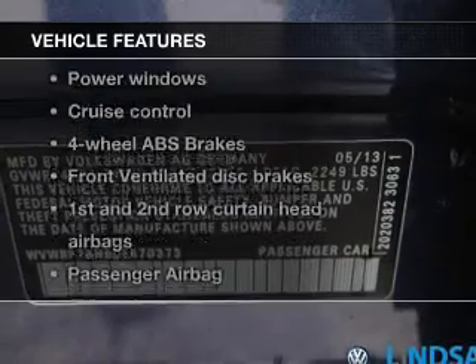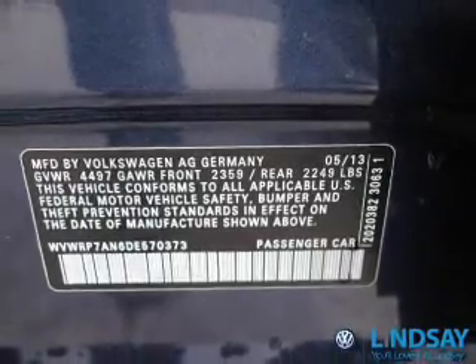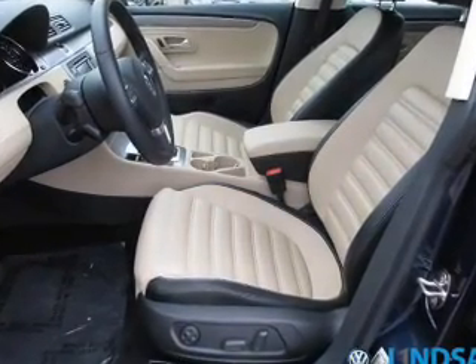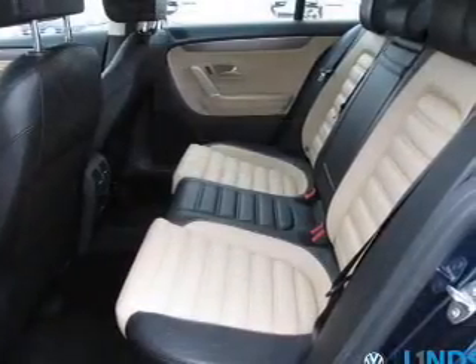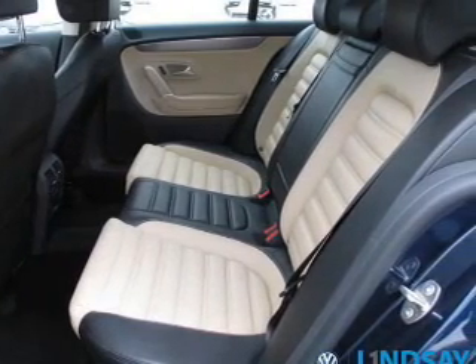Plus, enjoy these notable features that are included in this vehicle: keyless entry, power door locks, power windows, cruise control, Bluetooth wireless, an AM-FM stereo with a CD player, and satellite radio. Let us put you in the driver's seat today. Call or click to contact us.